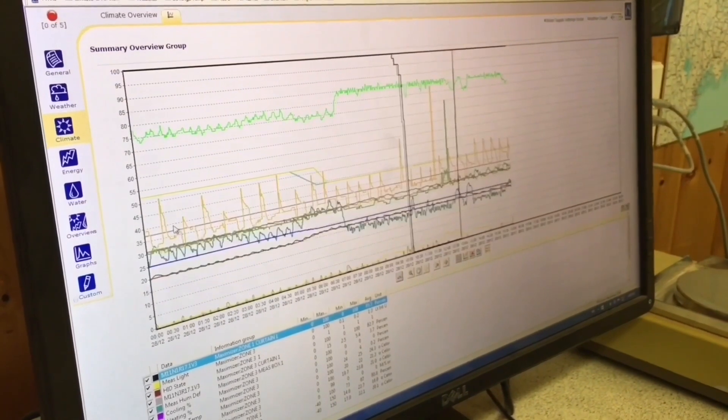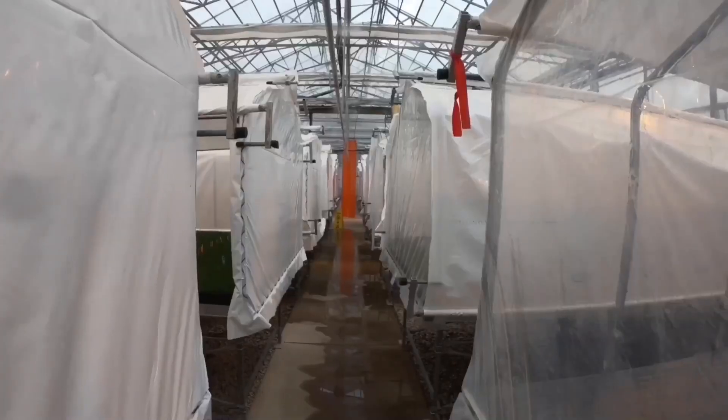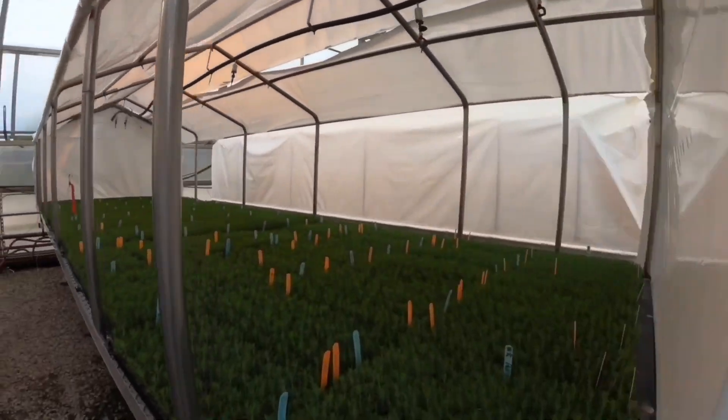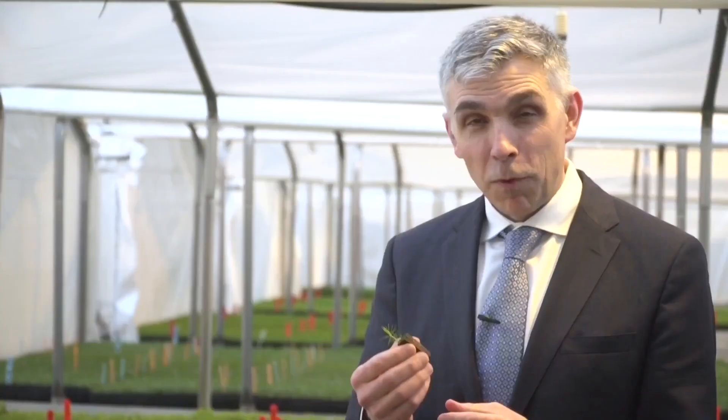This space was recently renovated. It's fully automated, digitally climate controlled, and you can think about it as the intensive care unit for our very, very small and fragile trees that come out of our lab at Maritime Innovation Limited.